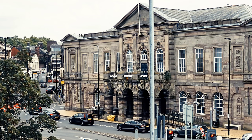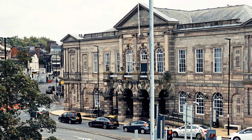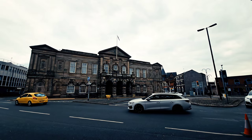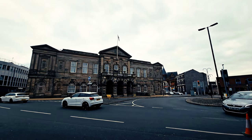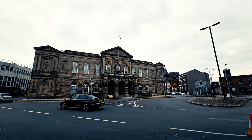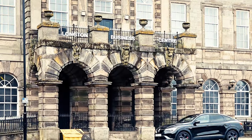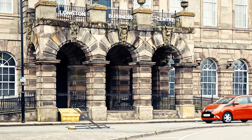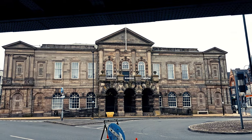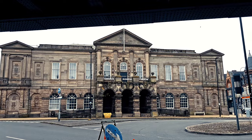Longton Town Hall, which is located in Times Square, replaced an earlier town hall built in 1844. The current structure was built in 1863. In 1985, due to the discovery of dry rot, there were plans by Stoke-on-Trent City Council to demolish the building. However, local shopkeeper Alice Bevan spearheaded a campaign and managed to halt the demolition process, and by April 1986 the building was granted grade two listed status ensuring its preservation. There was extensive refurbishments costing £1.8 million in 2019 and it now houses offices.